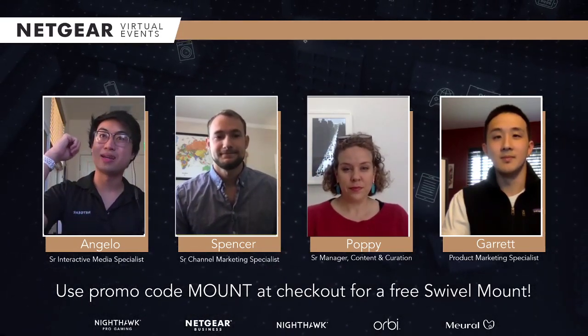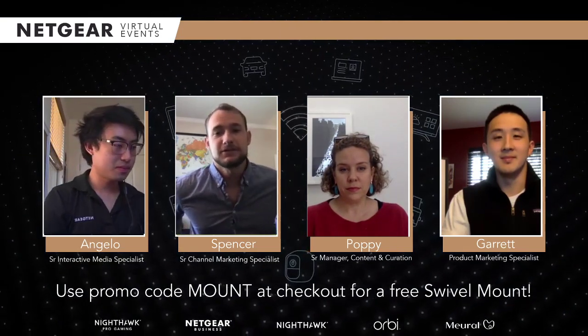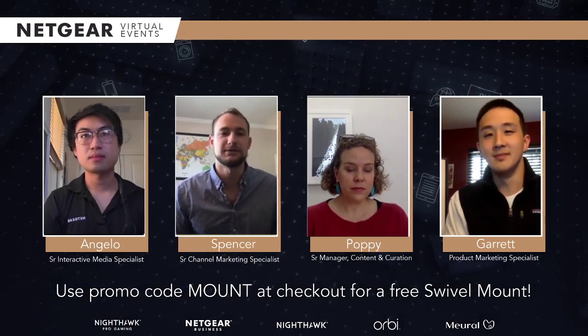Spencer, you're next. I'm Spencer on the Netgear channel marketing team. I manage all the in-store merchandising for Mural, and I kind of just fell in love with the product over the last few years. I'm excited to be part of all this.